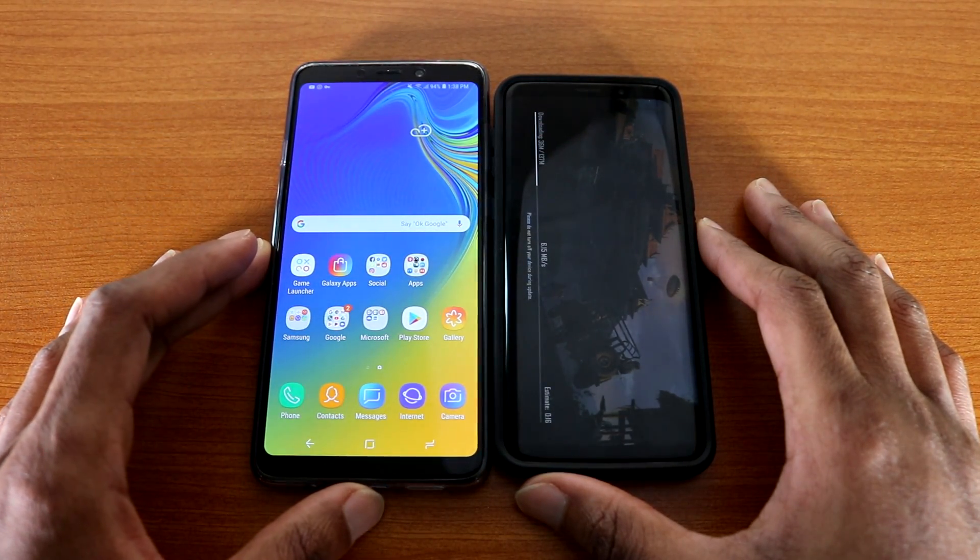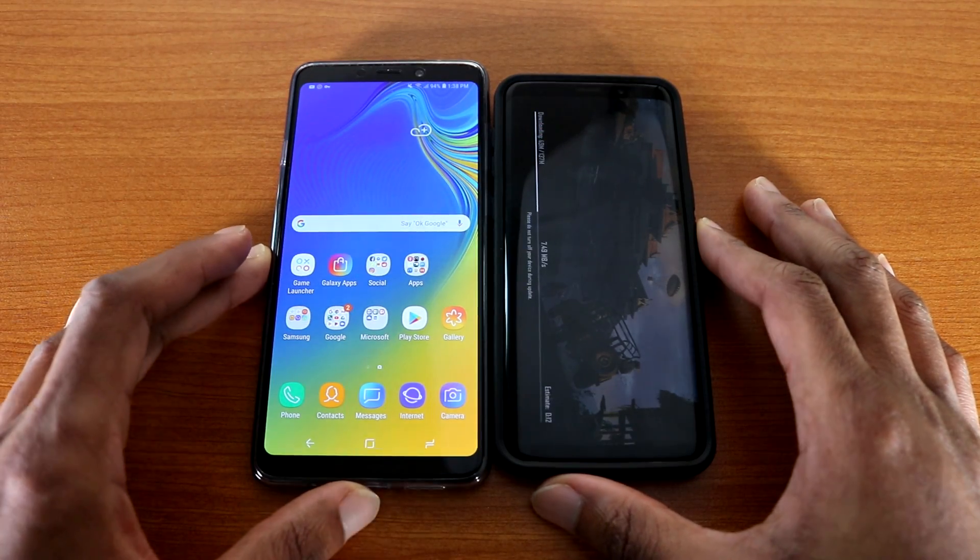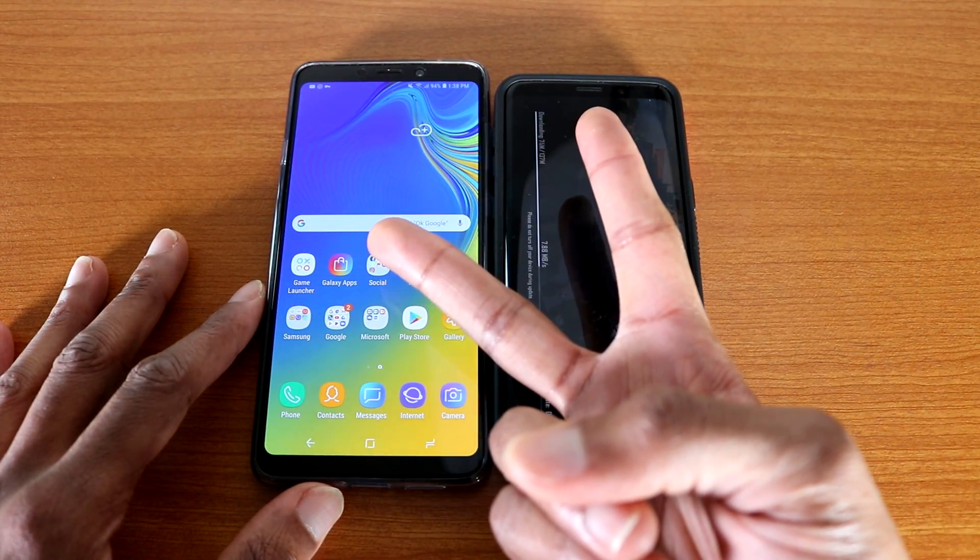Okay, so there you have it guys — that was the speed test, Galaxy S9 versus Galaxy A9 2018. Give me a thumbs up if you liked it, subscribe for more videos like this, and I'm out — peace!